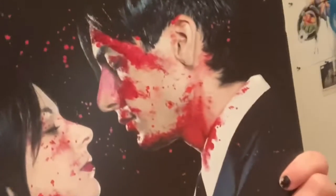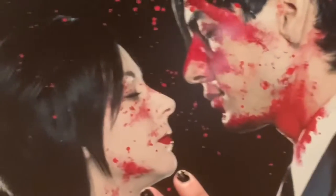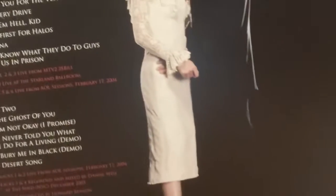Then I have My Chemical Romance again — I actually forgot I had this one — Life on the Murder Scene. I thought this was the special edition of Three Cheers for Sweet Revenge. I got the special edition at my local Walmart and I was just like, I have to pick this up. Sorry, I'm probably making some vinyl record keepers cringe and I'm sorry about that — I'm trying to not touch it too much while also showing you guys.